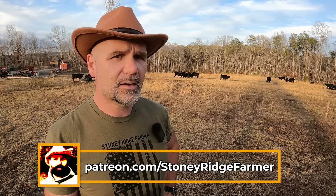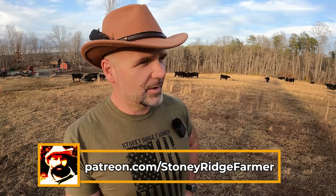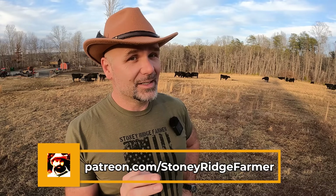We'll see you in the next video here on the Stoney Ridge Farm Channel. Please jump in and subscribe — I'd love to have you back. If you're interested in beef, you can go to patreon.com/StoneyRidgeFarmer to find our beef. We have very limited supply and we're just now starting to ship.